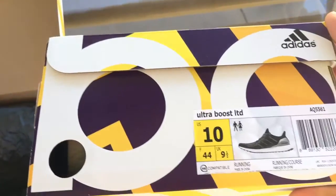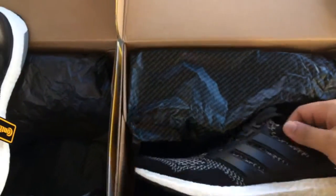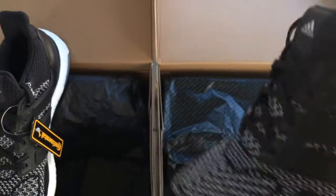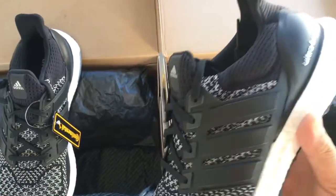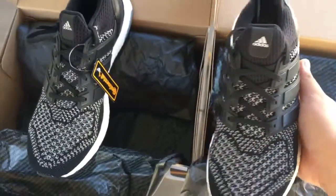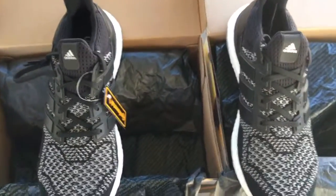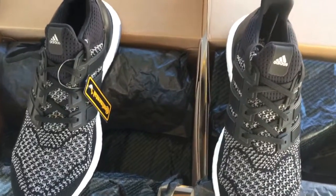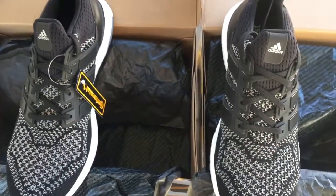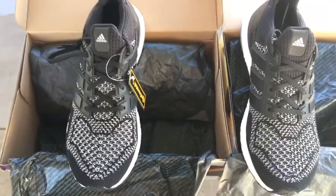Here's another pair. I caught them on a restock — well, I went and checked Villa.com and out of the blue it popped up in size 10. I tried to check out and got lucky, checked out pretty easily. I got my order confirmation and then a shipping confirmation, so that was pretty cool.